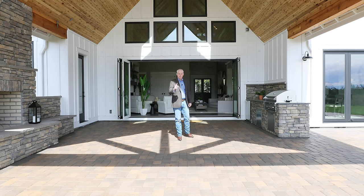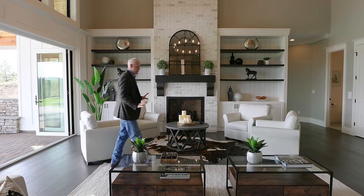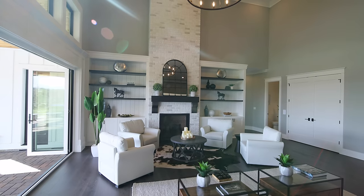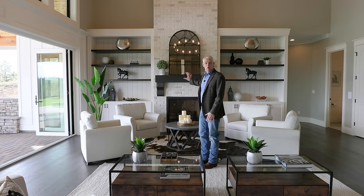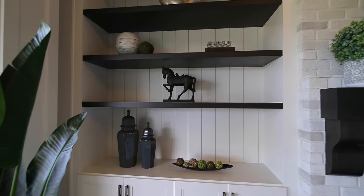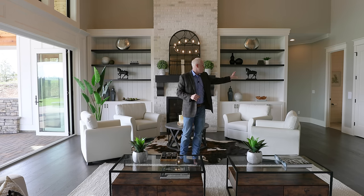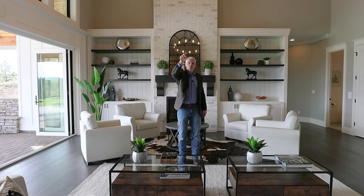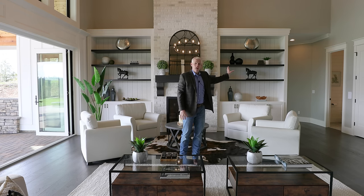Before we go to the master, I wanted to stop and enjoy this family room. Not only is it big — plenty of room for couches, chairs, everything you would want — it's so warm and inviting with the dark wood, the shiplap, and the brick. This is all one huge continuous living space. If you have family or friends over, this is where you want to be. This is the home you want to be in if you love to entertain.